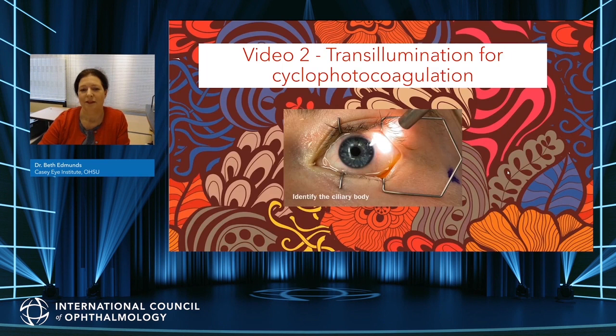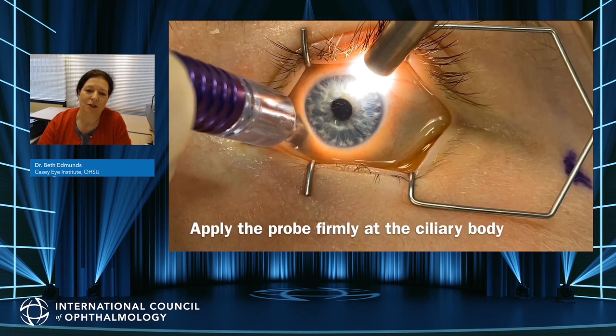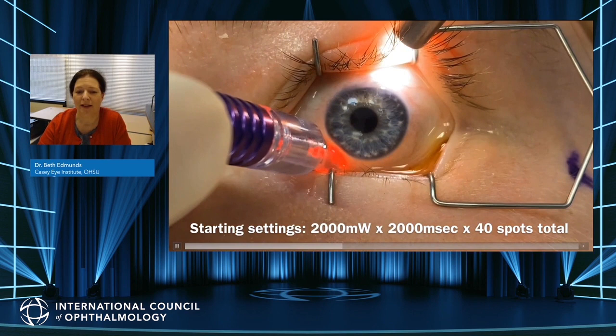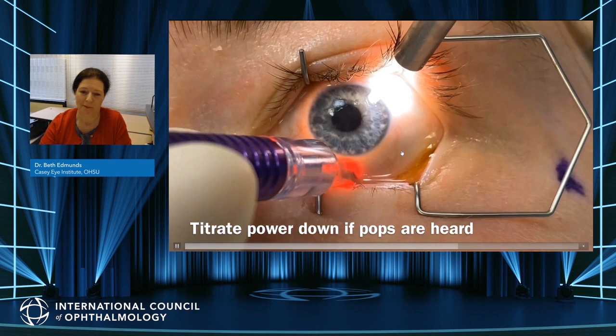The second video shows the value of transillumination in cyclophotocoagulation. In buphthalmus the landmarks are distorted, and eyes that have had previous surgery may have scarring altering the configuration of the anterior chamber and stretched limbus. One wants to be sure that the probe is applied to the ciliary body. Using transillumination with a bright light in a dimmed room, a ring of light appears around the limbus — where that ring of light and darkness meet is where the ciliary body will be found. One can then apply the cyclo-diode probe at that junction, wherever it might be, ensuring treatment of the ciliary body and not another structure. This is particularly helpful in the buphthalmic eye and when landmarks are distorted for other reasons.